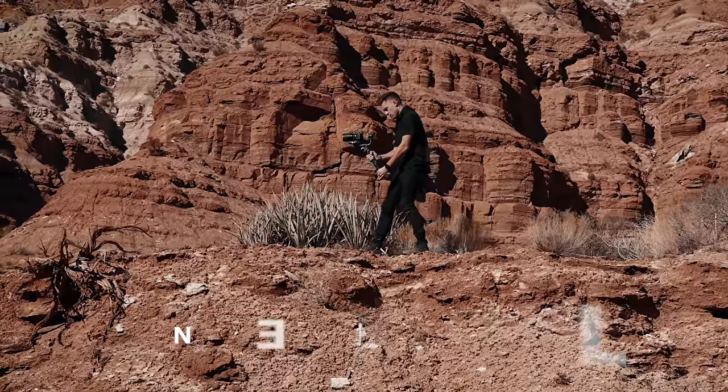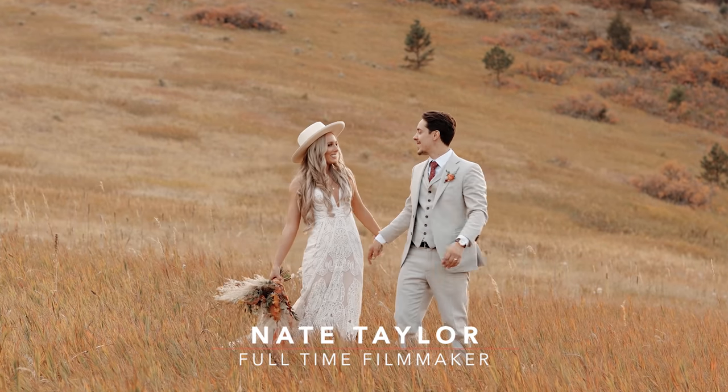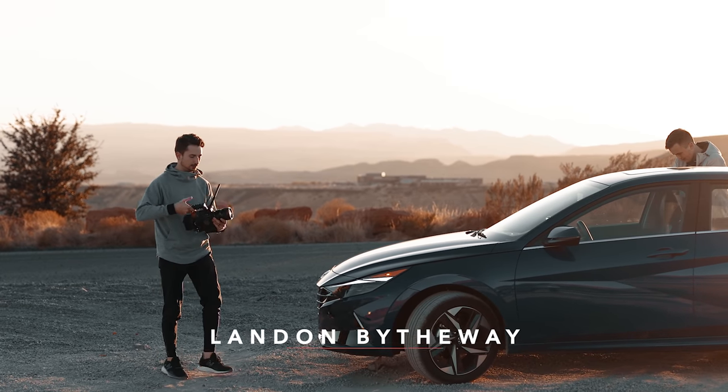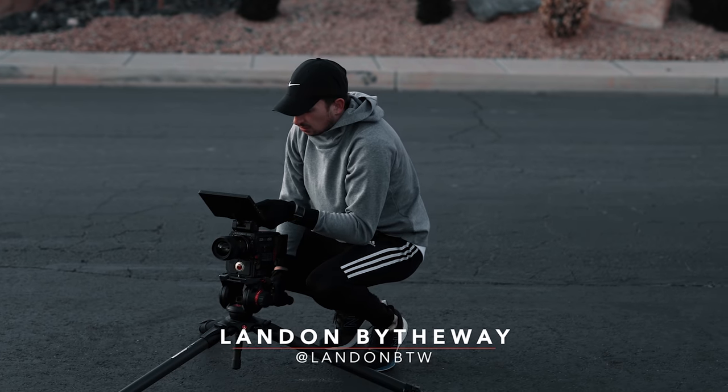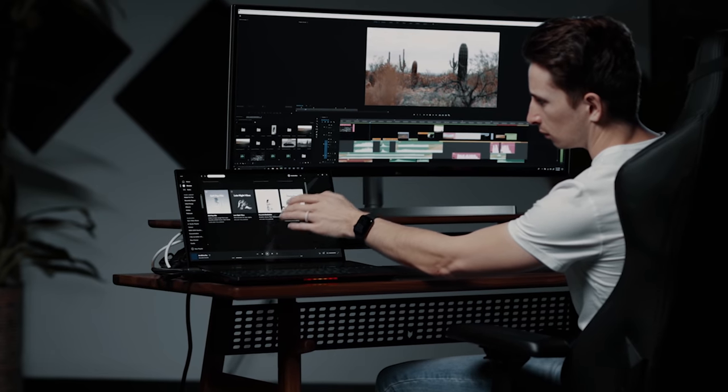My name is Nate Taylor and I was hired onto the Full Time Filmmaker team about six months ago. Prior to me joining the team, I filmed weddings all over the world for the past five years. And here next to me I have Landon — a great cinematographer who has been all over the world filming for companies and creating content for FTF.